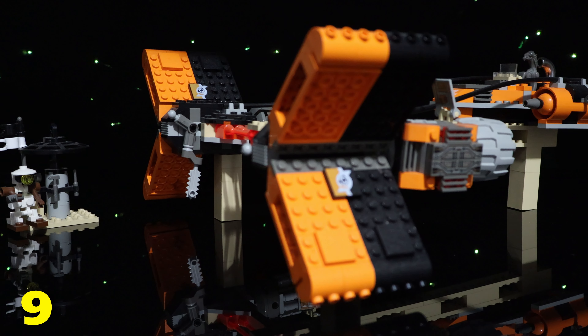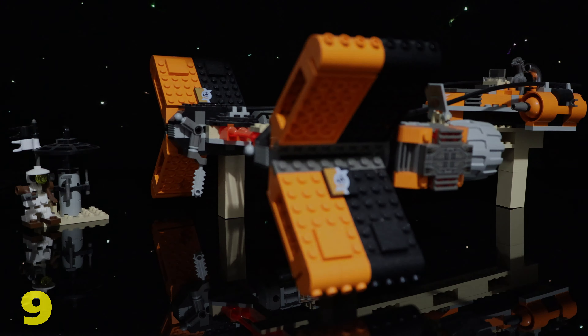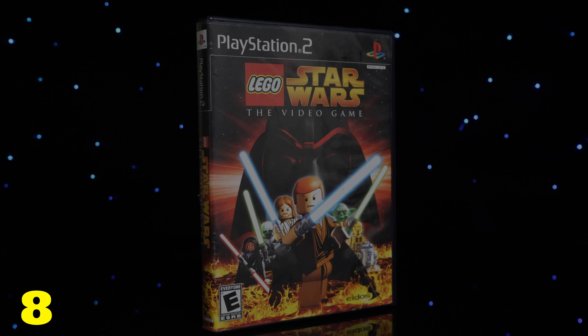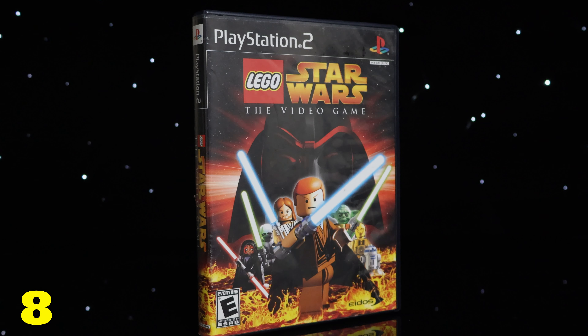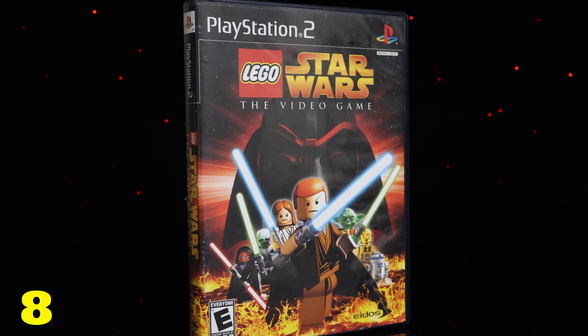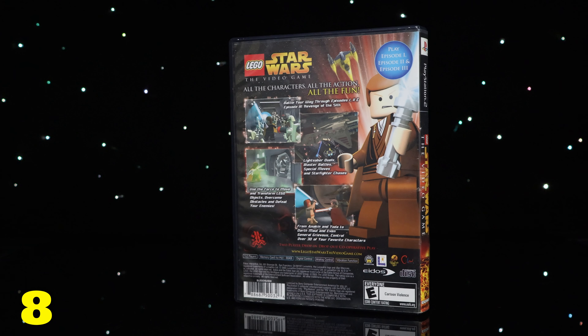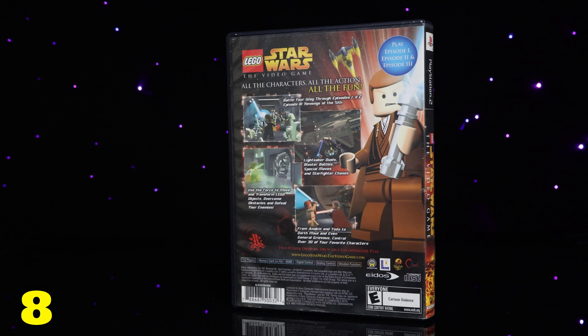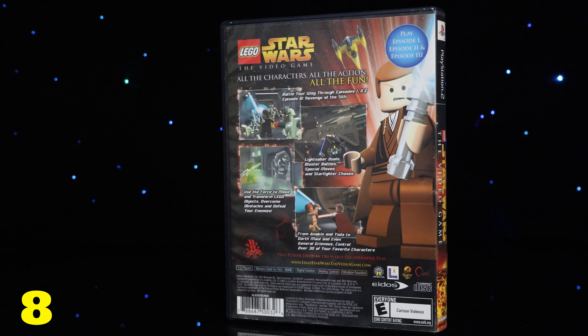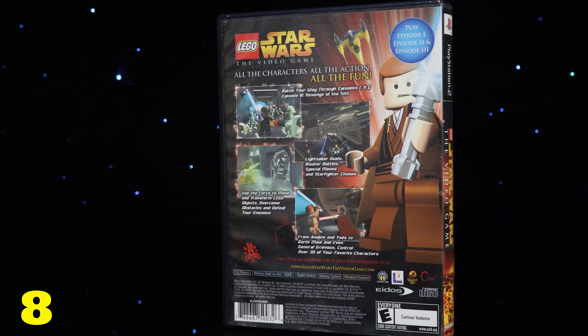It also helps that all these sets make an appearance in the original Lego Star Wars video game. Speaking of which, number 8 on the list is my original copy of the Lego Star Wars video game. If I had to point to one item on this list that has the biggest influence on me, it would definitely be this game. I wouldn't necessarily say this is where it all started, but it's definitely where things got serious. This is the game that made RichBoyJ.